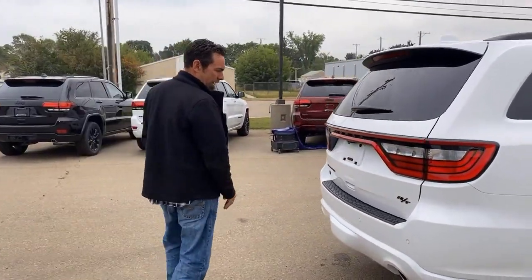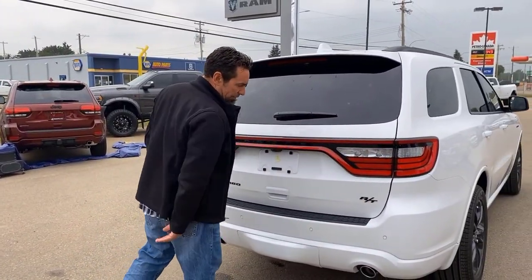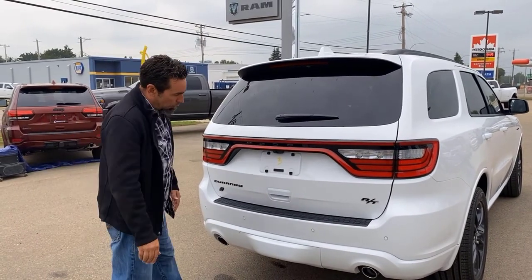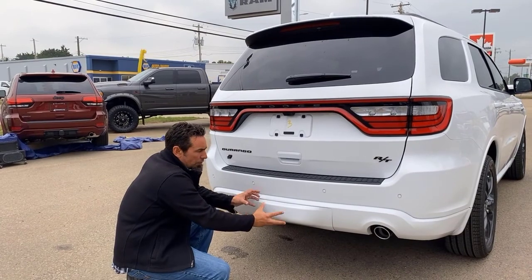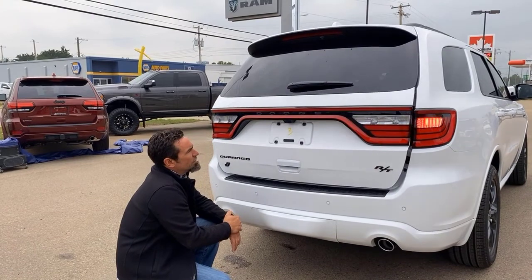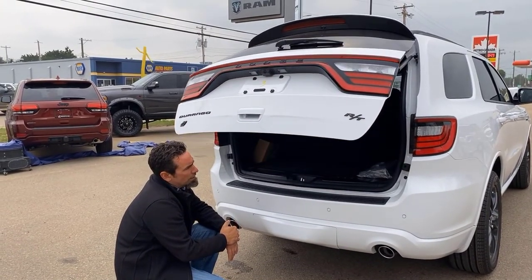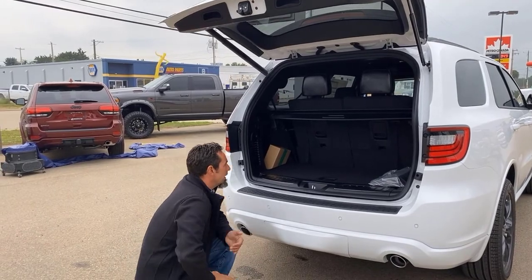The black RT badging lights up really nicely in the evening. There's a trailer tow package — you pop this cover off and your hitch and receiver are tucked in there, along with your brake controls. It has an auto pop-up liftgate so you can operate it off your key fob without getting under there.